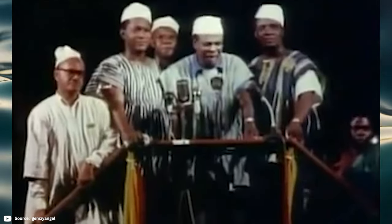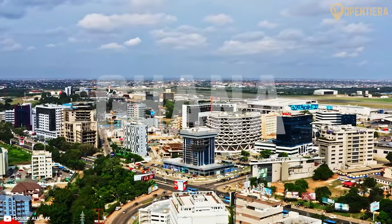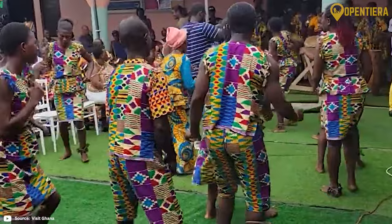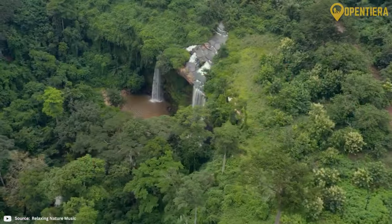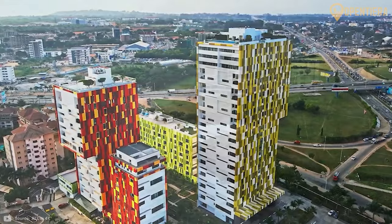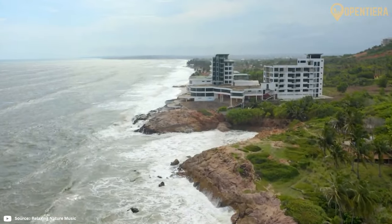Ghana is free forever! Did you know that Ghana was the first African country to gain independence from colonial rule? Welcome to Open Tierra. Today we explore a country filled with so much to discover. From its colourful traditions to its beautiful landscapes, Ghana has a lot to offer. Stay with us until the end to uncover some amazing secrets about Ghana.